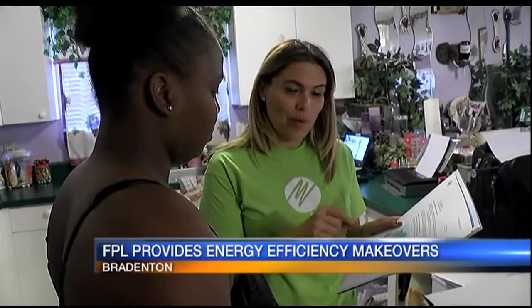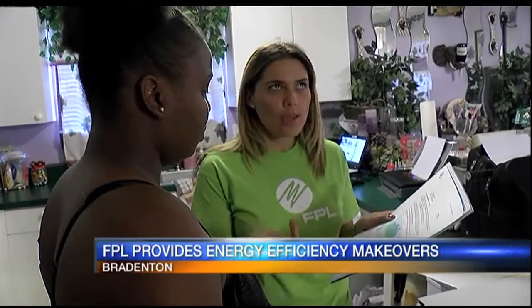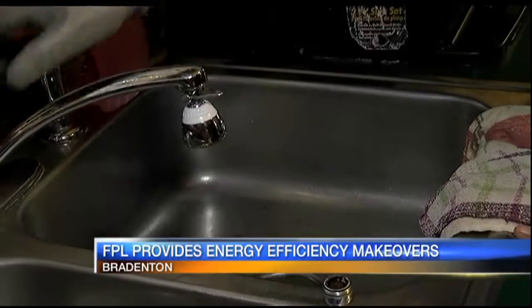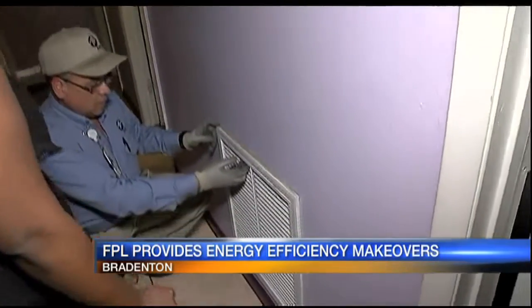Dozens of families on the Suncoast are now better prepared to handle the summer heat thanks to Florida Power and Light. Today, FPL Energy Efficiency teams fanned out across a Bradenton neighborhood. They went around to about 40 homes and provided free energy efficiency makeovers.